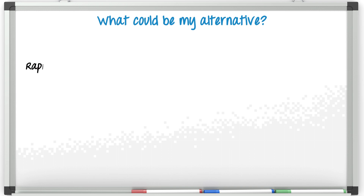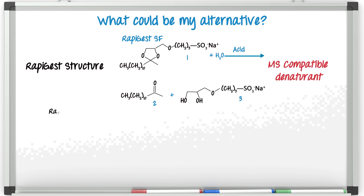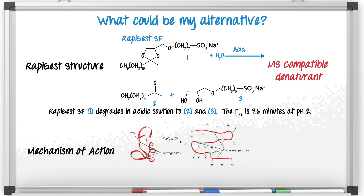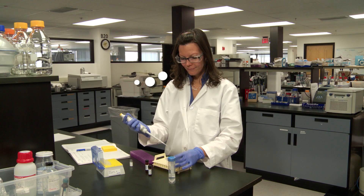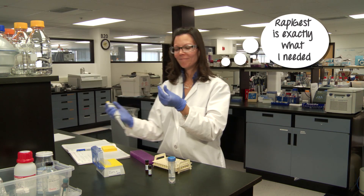Ng-Ching pointed me in the direction of RapiGest SF, and as I read, I find that this is a novel mass spec compatible denaturant that aids in enzymatic digestion of proteins. But unlike SDS and urea, this denaturant has been shown to be compatible with various enzymes. Drastic improvements of protein digestion in terms of speed and peptide recovery have been observed. RapiGest SF surfactant rapidly breaks down to MALDI and LC-MS non-interfering products under low pH conditions, providing an additional advantage for MS characterization of proteins and peptides. I'm so glad that Ng-Ching came in just in the nick of time — RapiGest is exactly what I needed.